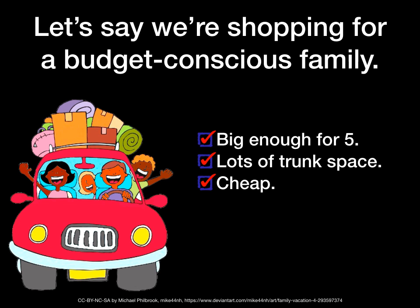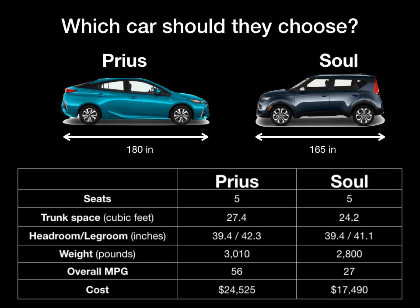So let's say that we're shopping not for you, but for a budget-conscious family. This car needs to be big enough for a family of five, have lots of trunk space, and of course it needs to be cheap. For whatever reason, this particular family has settled upon two options: a Toyota Prius and the Kia Soul.